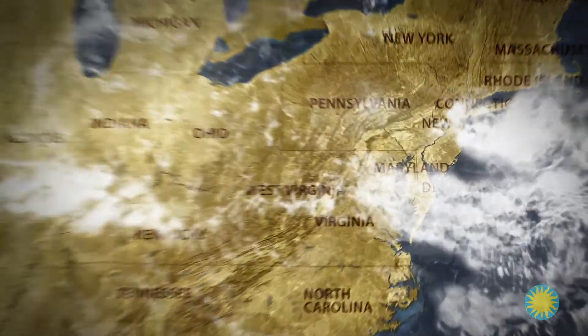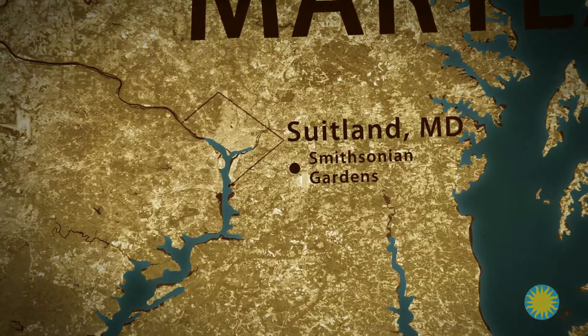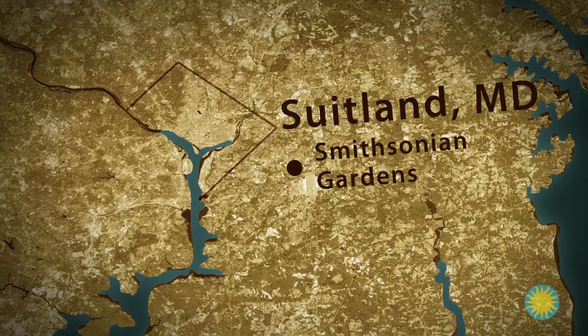Josh Bernstein here. I'm on my way to the Smithsonian Gardens. The Smithsonian Gardens facility is located in Suitland, Maryland, where 8,500 specimens of plants are cultivated from 2,500 different species.